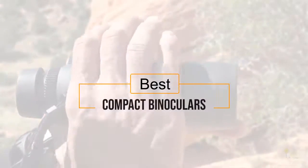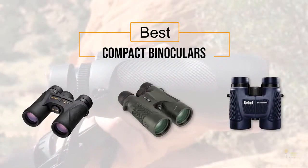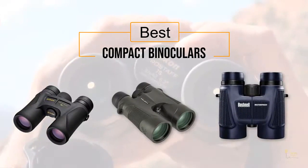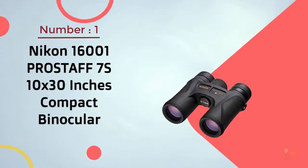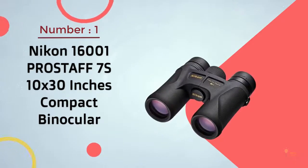If you're looking for the best compact binoculars, here's a collection you've got to see. Let's get started. You can click the circle for more info and real-time deals. Number 1 Most Popular: Nikon 1600-1 Pro Staff 7S 10x30 compact binoculars.